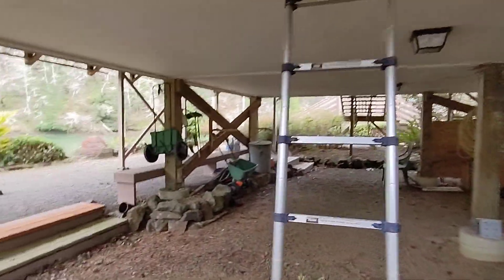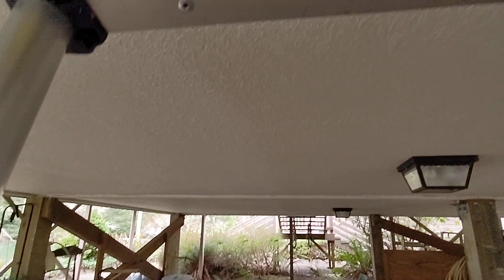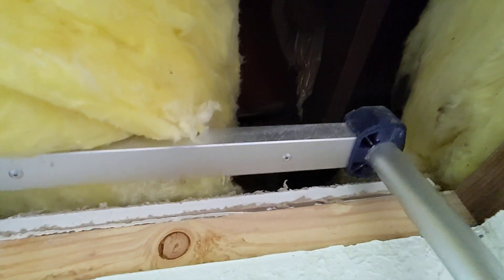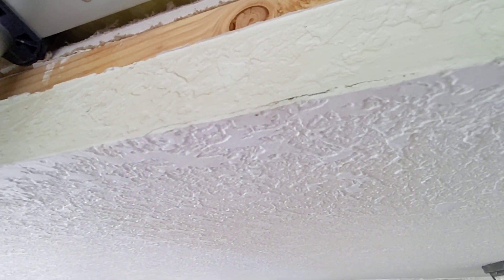This is going to be the final limited crawlspace evaluation video for this manufactured home in Lincoln City, Oregon. This is the access hatch at the far right rear corner. Let's turn on a light here and see what we can see.